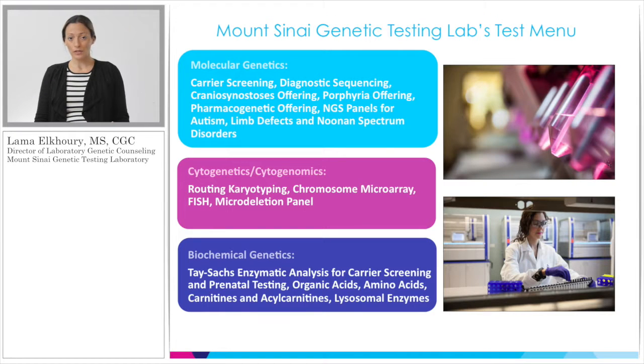These are just some examples of the tests we can perform. Under molecular genetics, we do a lot of carrier screening, which will be the focus of today's discussion, as well as craniosynostosis testing, porphyria testing, and limb defects testing. For our cytogenetics and cytogenomics arm, we have routine karyotyping, FISH, microarray, and other testing options. In our biochemical genetics arm, we do quite a bit of Tay-Sachs enzyme analysis, as well as screening for organic acidemias, amino acid panels, and carnitine and acylcarnitine panels.